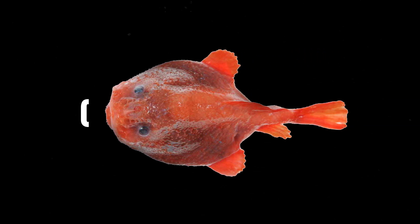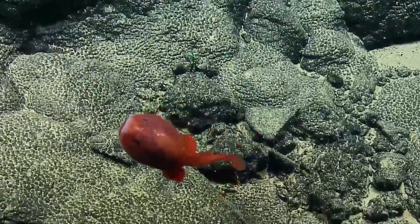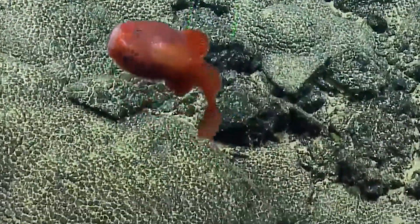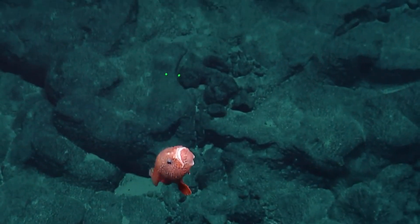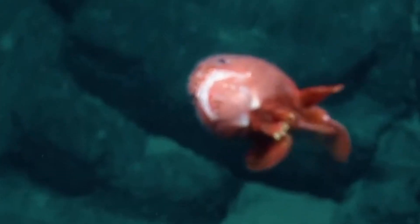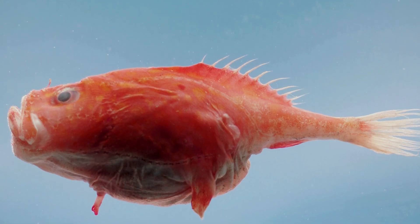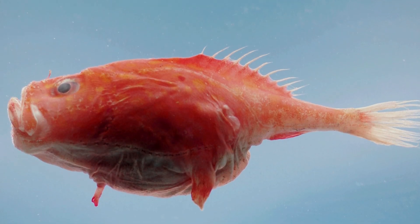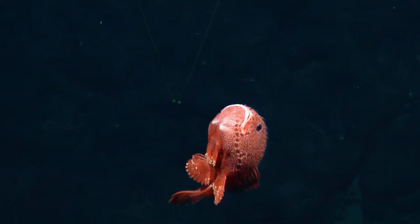Coffin Fish. These deep water fish, sometimes referred to as the sea toad, are related to frogfish. These animals have a little lure that sticks out of the hollow behind their eyes. Because there is so little light at the depths where coffin fish live, they can swiftly attack by using it to entice food towards them. These fish also boast such sizable gills that they can increase their body volume by up to 30% upon inhaling a significant quantity of water, according to Smithsonian Magazine.